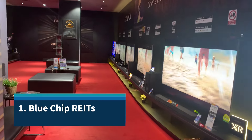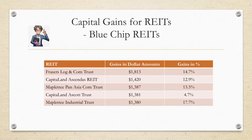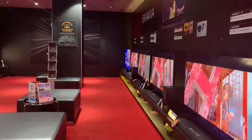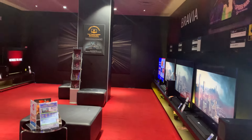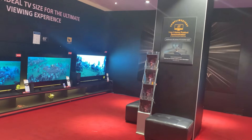First, blue chip REITs. The more stable, blue chip REITs showed incredible strength during this initial rally. I've put the returns in dollar amounts and percentage gains in the table, in order of dollar amount returns. Frazier's Logistics and Commercial Trust delivered the highest return at around $1,800, followed by Capitaland Ascendas REIT, MapleTree Pan-Asia Commercial Trust, Capitaland Ascott Trust, MapleTree Industrial Trust, and Capitaland Integrated Commercial Trust, at around $1,400 each. These core holdings were no slouch — the blue chips all delivered solid returns, serving as the bedrock of the portfolio and balancing the volatility of the more aggressive plays.